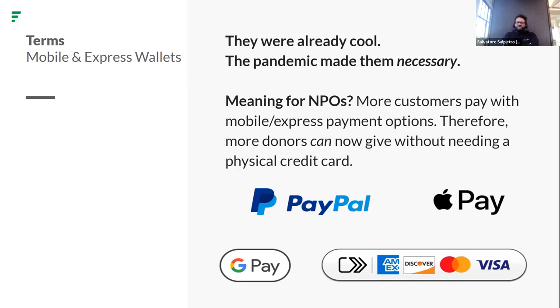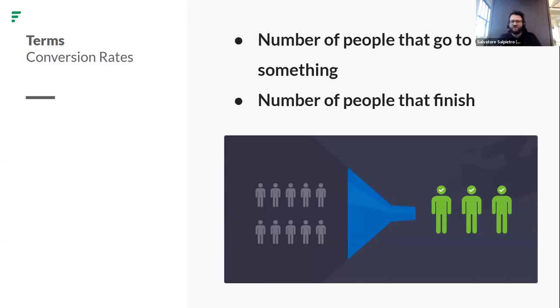Mobile and express wallets — we know what they are. They were already cool; the pandemic made them necessary. For non-profits, that means more customers pay with mobile and express payment options, so more donors can now give without needing a physical credit card. A couple of logos you might recognize there, just to set the scene.